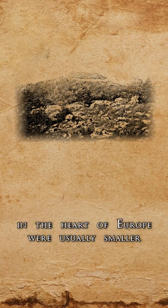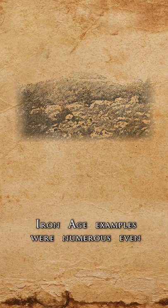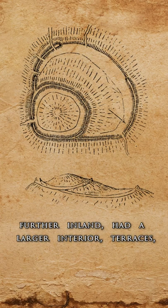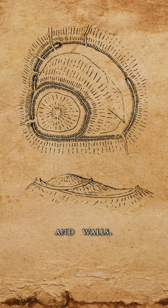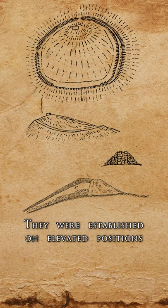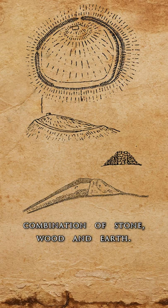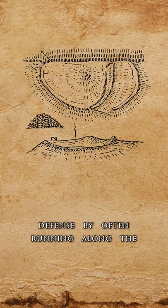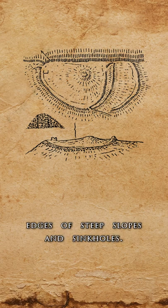While the preceding Bronze Age hillforts in the heart of Europe were usually smaller and situated in coastal regions, Iron Age examples were numerous even further inland, had a larger interior, terraces, and walls. They were established on elevated positions and enclosed with ramparts built with a combination of stone, wood, and earth. The type and shape of the ramparts was determined by the terrain, improving defense by often running along the edges of steep slopes and sinkholes.